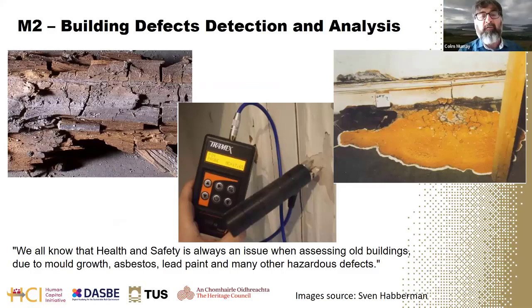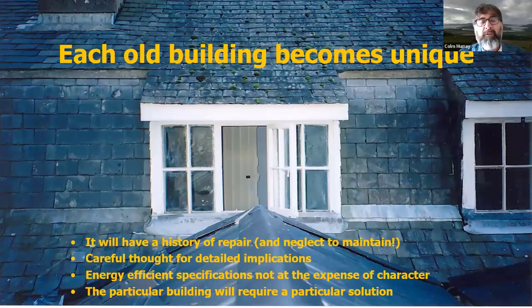An issue with older buildings, especially if they have been disused, is that they may be unhealthy. Dry rot can do enormous damage, and we need to know about the moisture content of timbers and plasters, the structural stability of floors, and the presence of hazardous chemicals such as asbestos and lead. The course assumes each building is unique — its history of repair or neglect makes it distinctive — and that is the starting point for taking care of it into the future as a carbon resource.